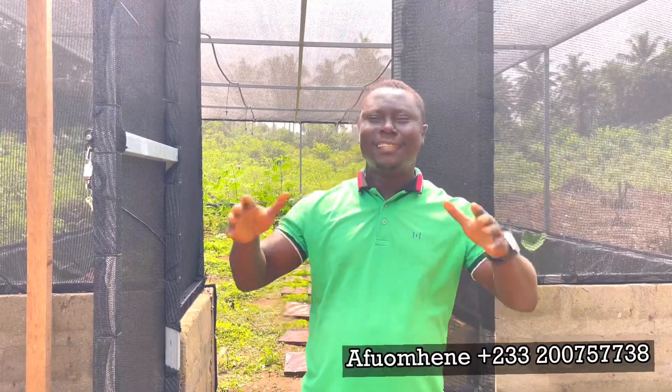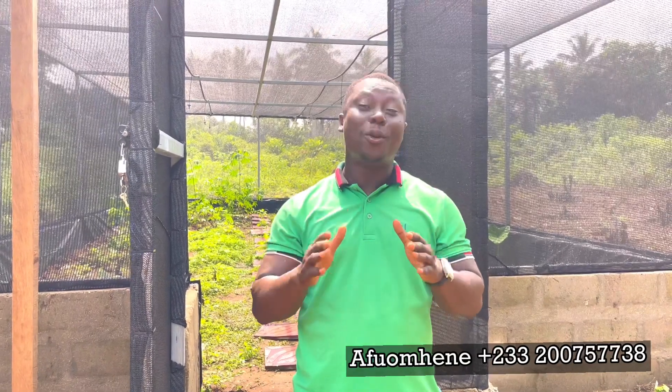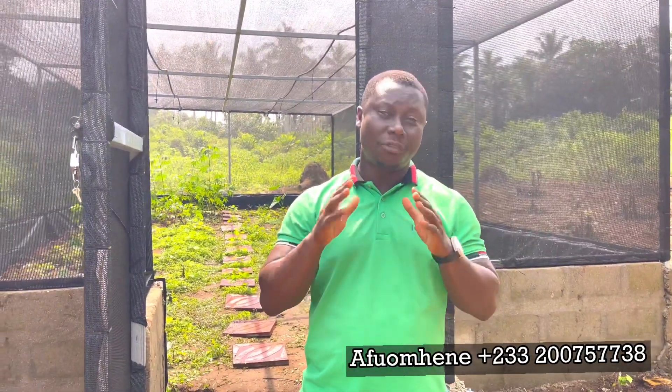Hello guys, welcome to Efom TV. My name is Efomohine. It's another beautiful sunny day here on another farm, and I'm bringing you greetings from a very far place off our base. We are at Tikwabo No. 1, popularly known as T1, closer to Hafasin. So we are in the western region of Ghana.